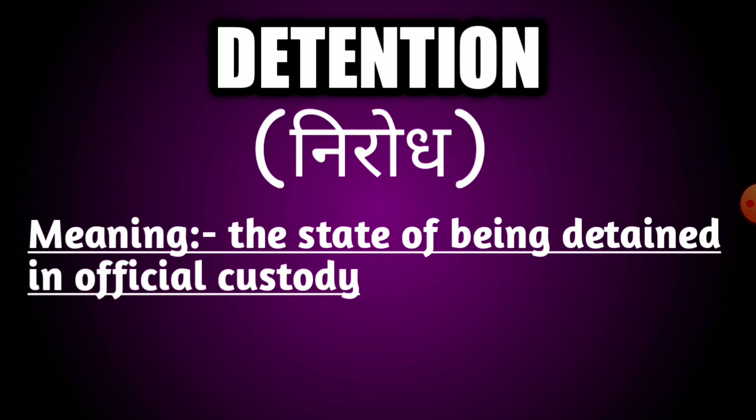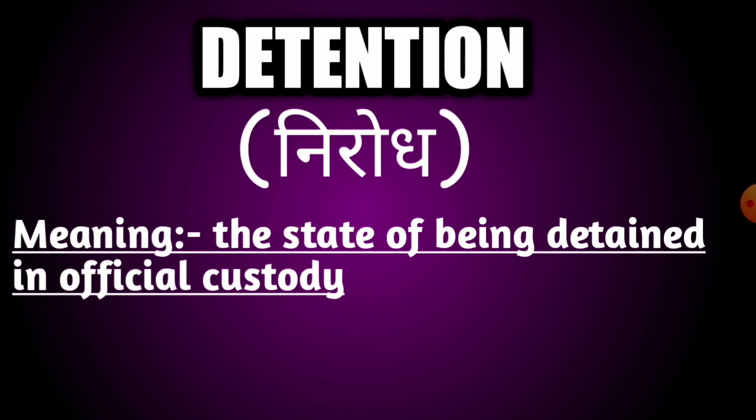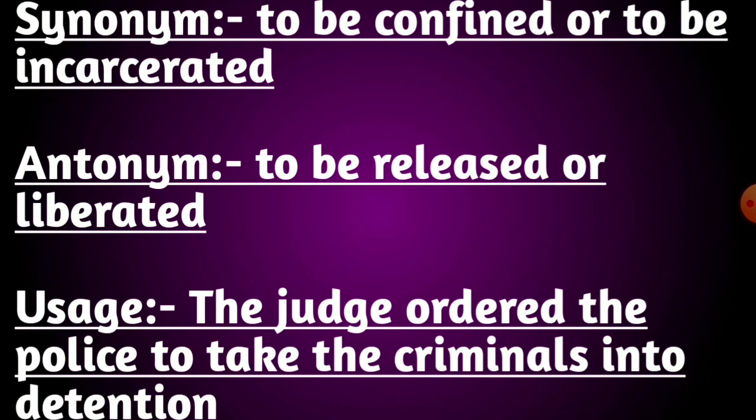Our next word is detention. The meaning of this word is the state of being detained in official custody. Its synonyms are to be confined or to be incarcerated. Its antonyms are to be released or liberated. Usage: the judge ordered the police to take the criminals into detention.